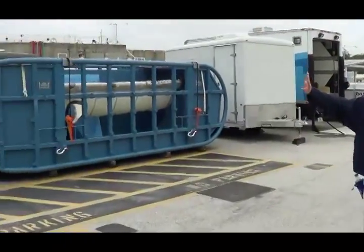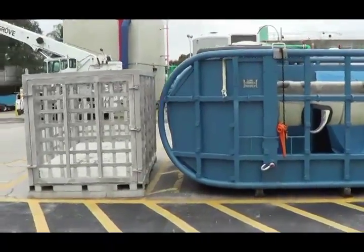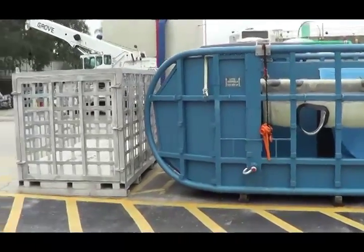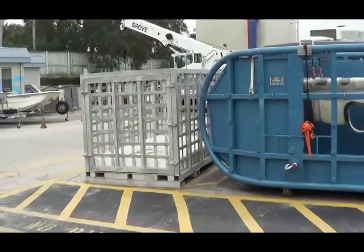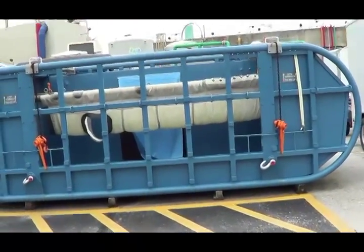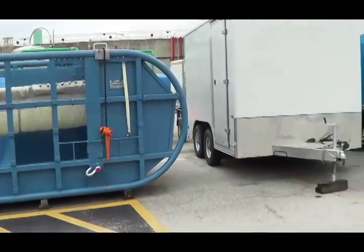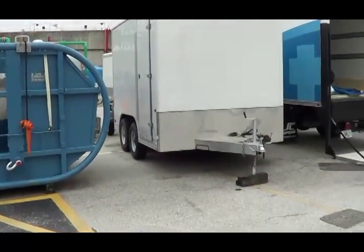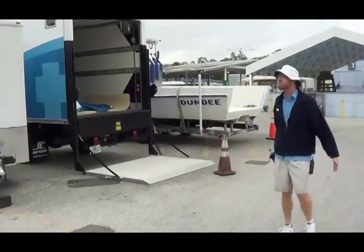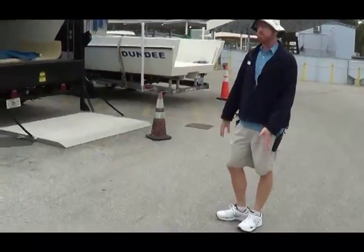There are some other animal transport containers here. The silver box would be used for transporting things like a walrus, seal, or sea lion. The blue box would be used for cetaceans — those would be whales, so maybe a killer whale or beluga whale. There would be a wall to fully enclose it, with the animal sitting in water to help keep its temperature maintained.